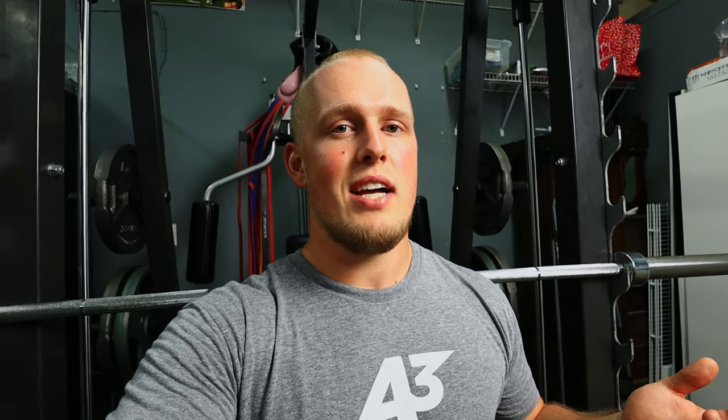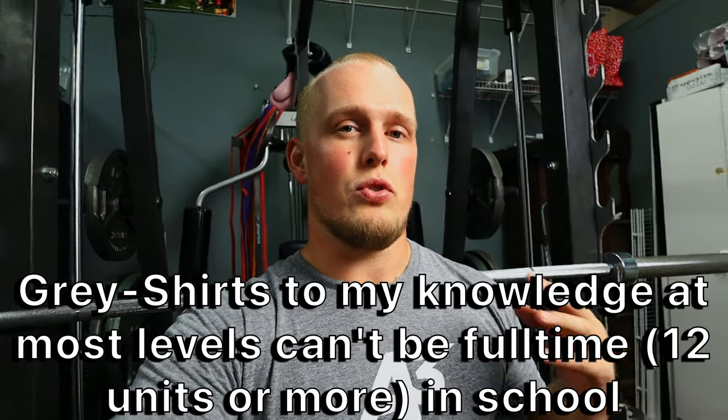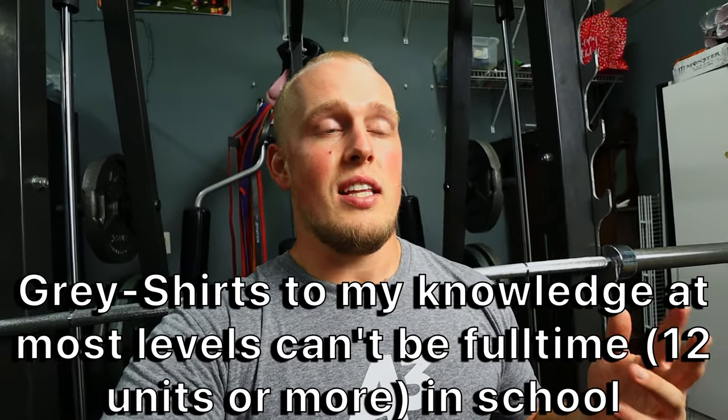Gray shirts are people who are on a team but are not enrolled full-time in school. This way they don't start their eligibility clock for D1 and they get to save that year essentially. They're obviously not allowed to play in any of the games, just like red shirts aren't allowed to, but because they're not enrolled full-time you're getting through your schooling a little bit slower than others. You cannot be full-time and be a gray shirt — I just want to make that very clear.